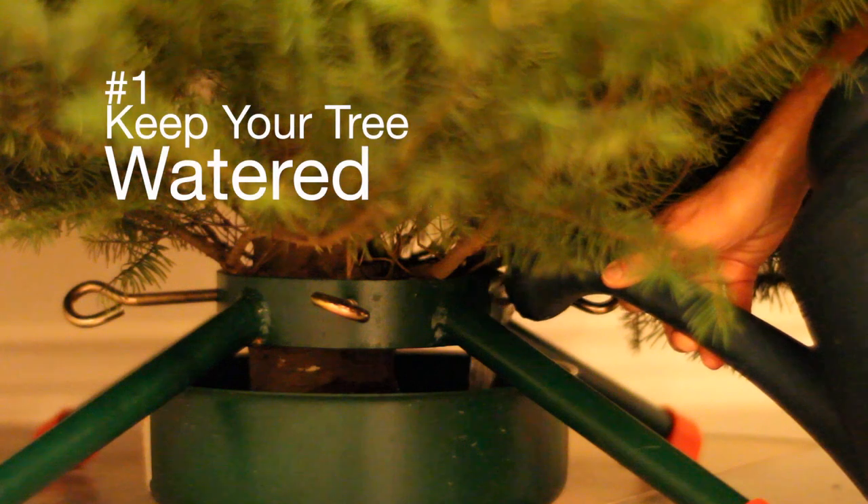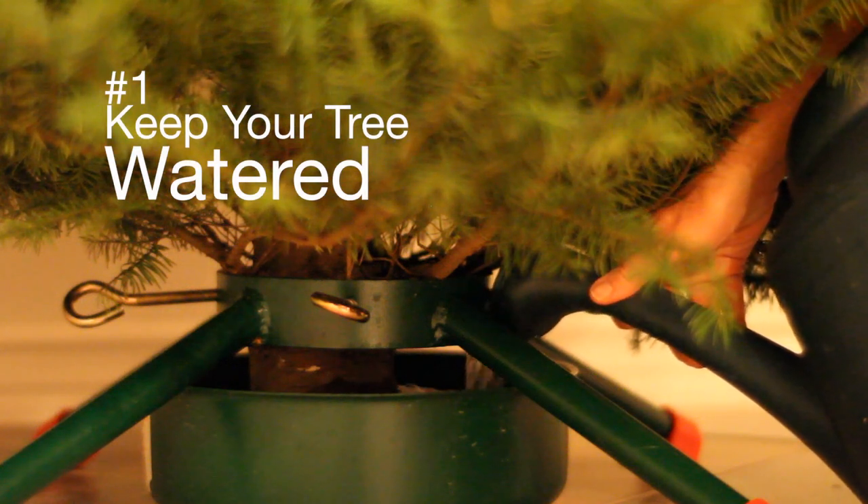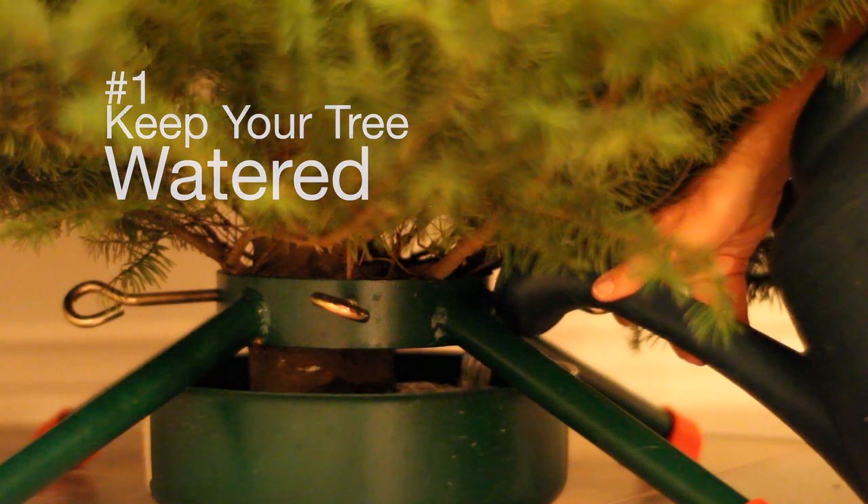Number one: keep your tree watered. Always make sure your tree stand is filled with water. Regular tap water is just fine.